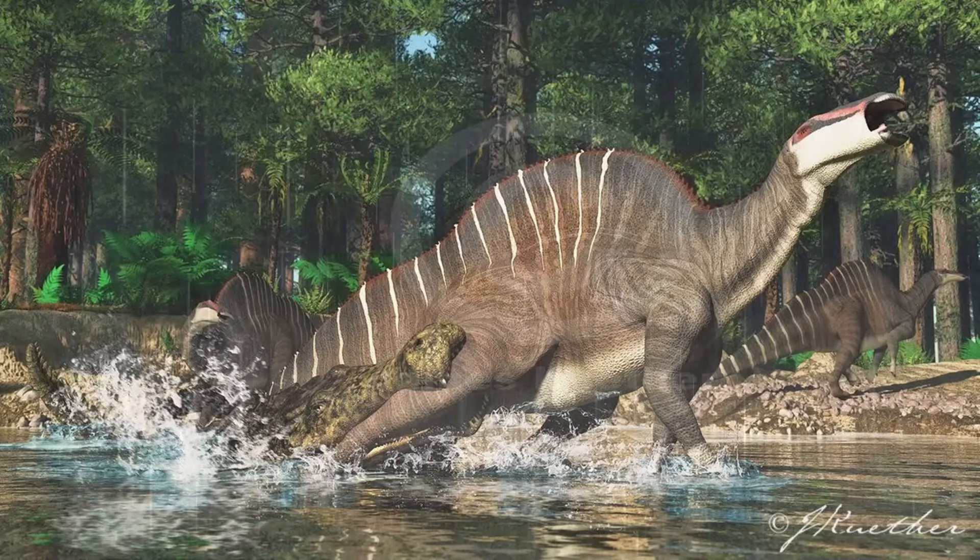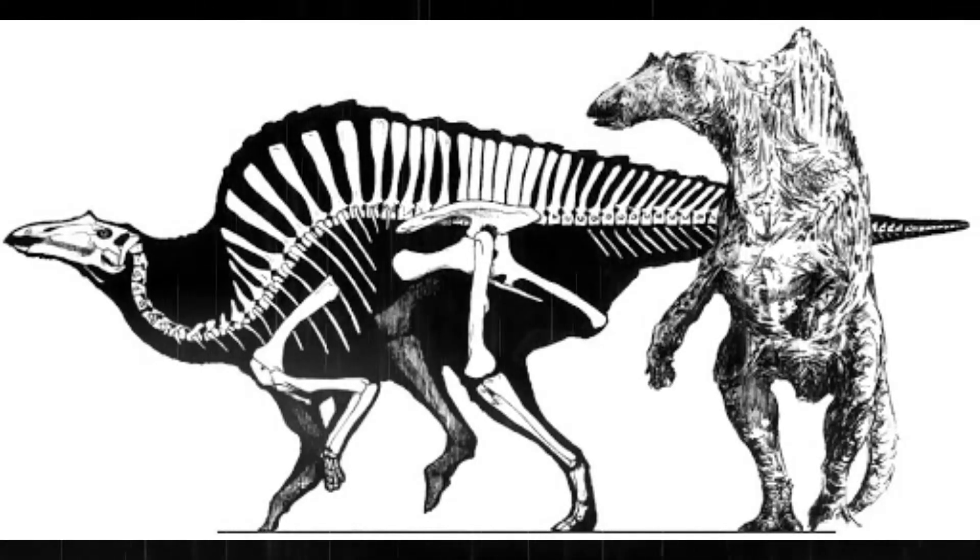The hind legs of Ouranosaurus were actually strong enough to allow it to walk, or sort of sprint — well, most likely totter — on two legs at a time.